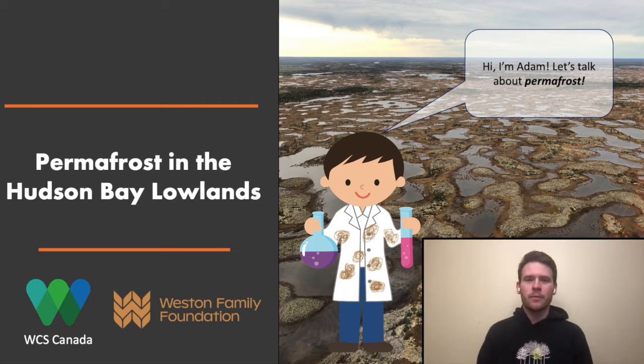Hi everyone, my name is Adam Kirkwood and I'm a PhD student at Laurentian University. I was very fortunate to be one of the 2020 WCS Canada Fellows and I'd like to tell you about my research.